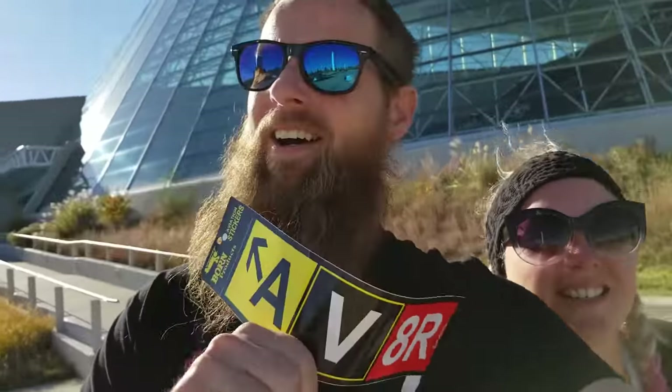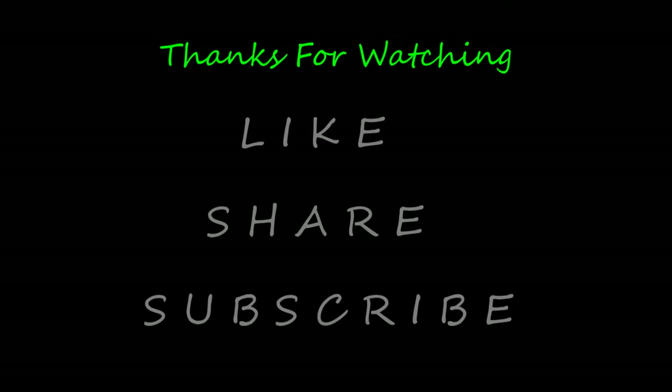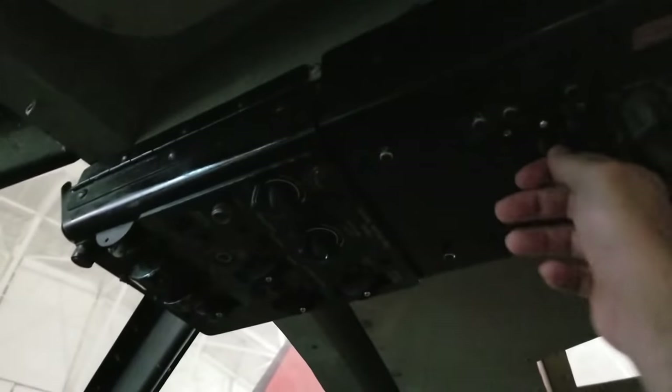All you aviators, we thank you for watching. Bye for now. Gotta flip these switches here. Ladies and gentlemen, the captain has turned on the fasten seat belt sign.